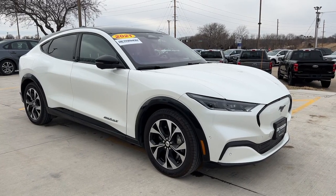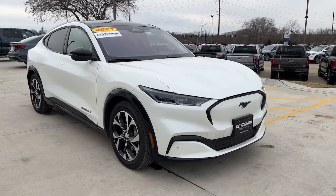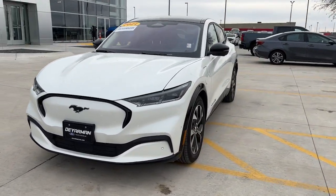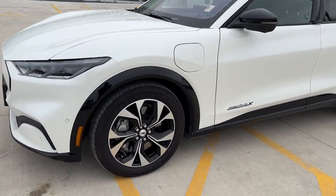Looking for your dream car? It could be the 2021 Ford Mustang Mach-E. This vehicle is an outstanding buy with fewer than 20,000 miles on the odometer.